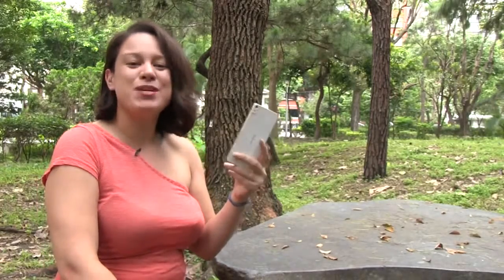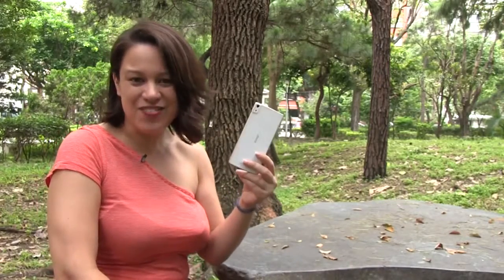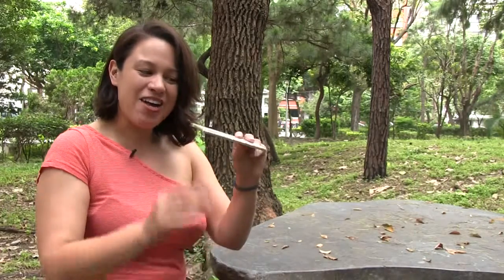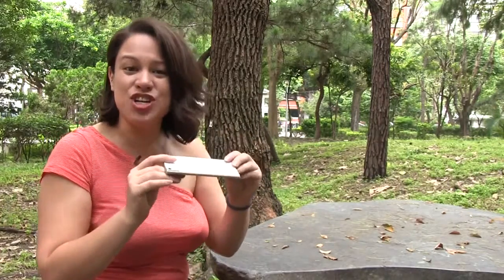Nicole Scott here from Mobile Geeks, and today we're going to be reviewing the Gioni eLife S5.5, which is currently the thinnest smartphone on the market. At 5.5mm thin, is it just too thin?